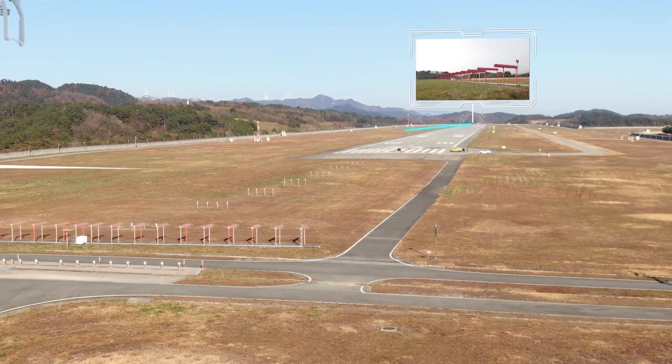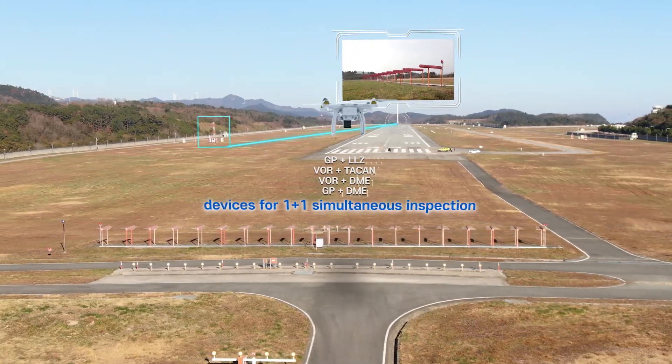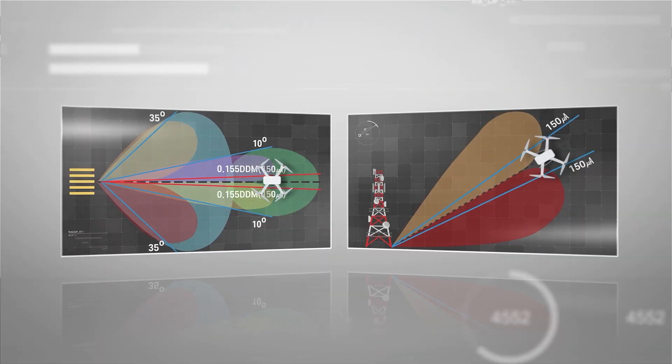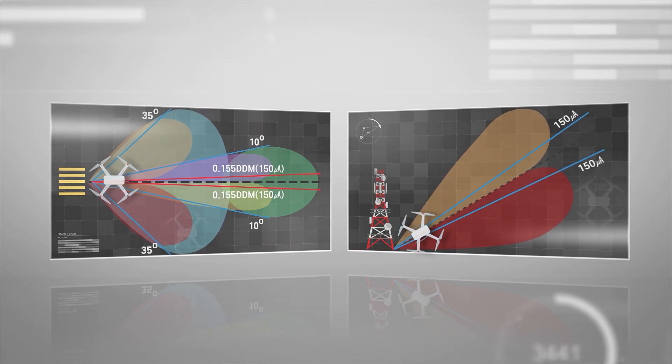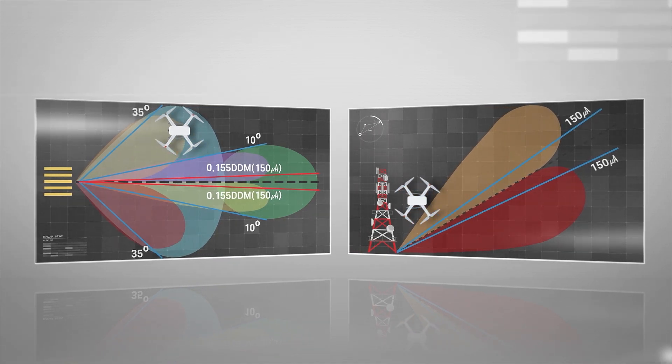Korea's DIVA system can also simultaneously check two flight facility systems, allowing for faster and easier inspections. These drone flights can be used to check items such as the structure, course width, symmetry, modulation, alignment, identification, and RF level on course.